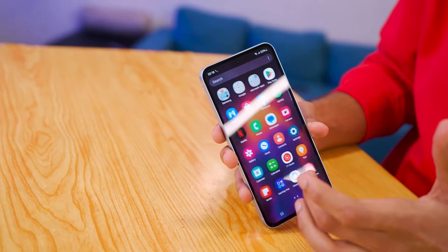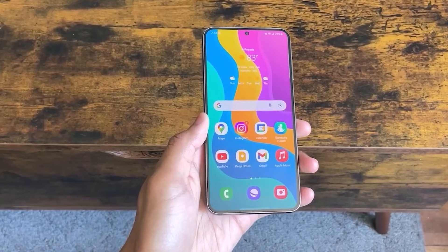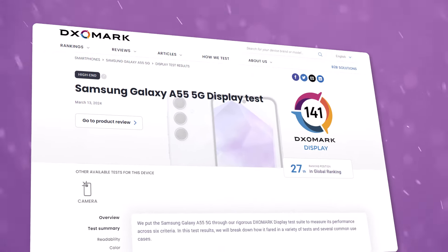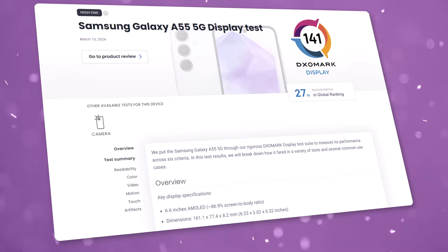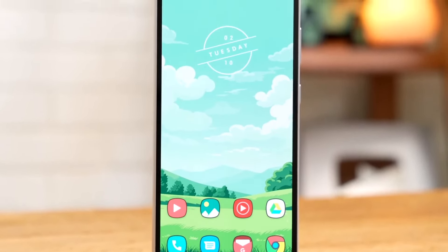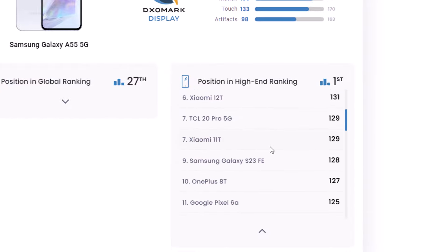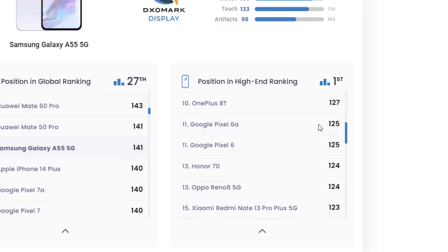Surprisingly, the Galaxy A55's screen is much better than the Galaxy A54's, and it's way brighter as well. Tests done by DxOMark show that the Galaxy A55's display is the best among phones like it, even better than the Galaxy S23 Fan Edition. The A55's screen comes in first place, while the S23 Fan Edition is 9th and the A54 is 17th.